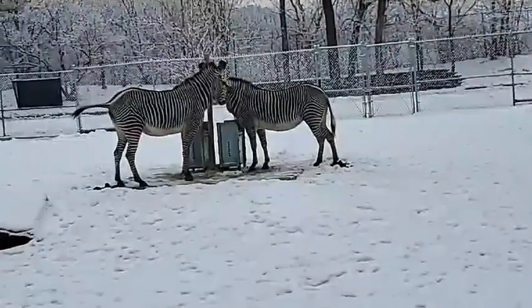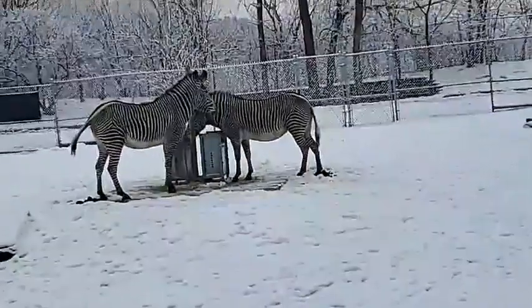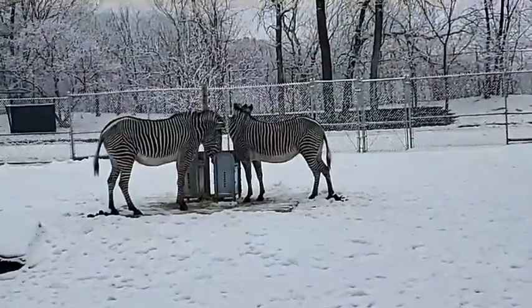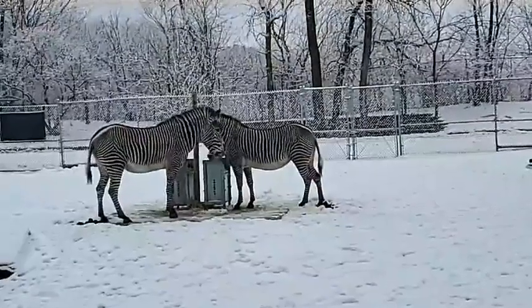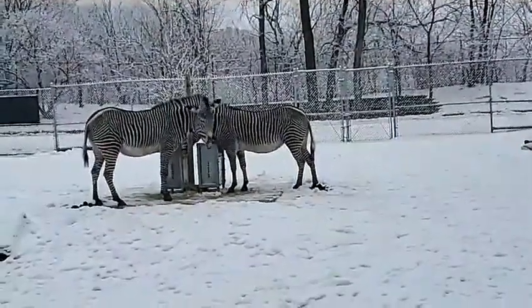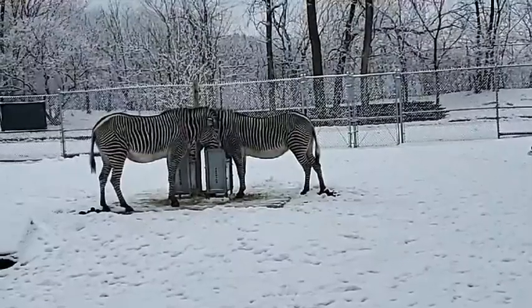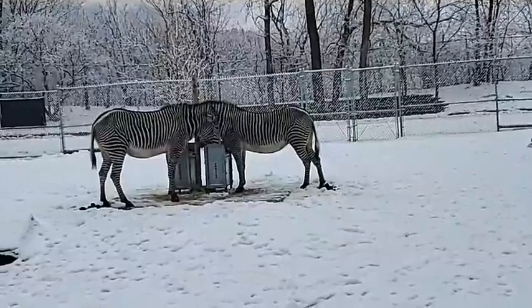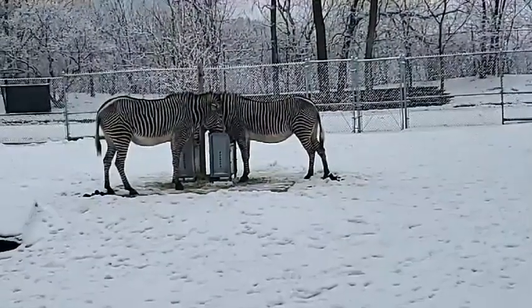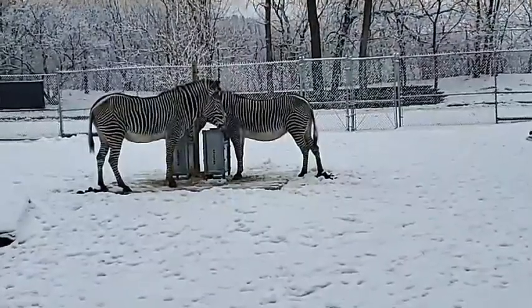Do we participate in the Grevy's zebra SSP — Species Survival Program? We do. Grevy's zebras are managed as a species survival program, which means we track the genetics of all these animals and make matches accordingly. Right now there are just under 200 Grevy's zebras in North America as of the last breeding and transfer plan, and what the SSP does is look at the genetics of those individuals and move animals between zoos to capitalize on optimal genetic matches.